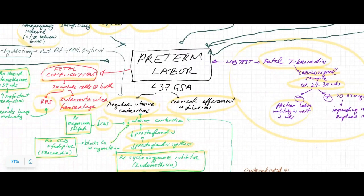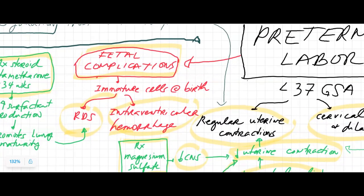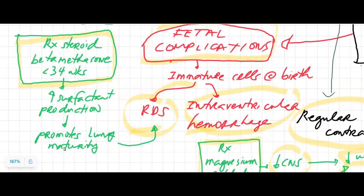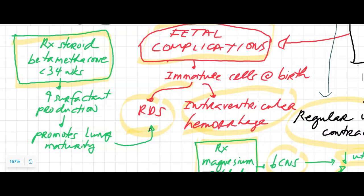If there is a preterm delivery, we know that as far as complications to the fetus, there is a higher chance of RDS — respiratory distress syndrome — caused by the immature lungs of the baby. In order to try and prevent RDS, if the fetal fibronectin is positive or there are signs that mom is dilating and the baby is less than 34 weeks of age, then the mom should be given a betamethasone shot two times with a 24-hour interval. The betamethasone will increase the production of surfactant and promote lung maturity in the baby, hopefully decreasing the chance of RDS.